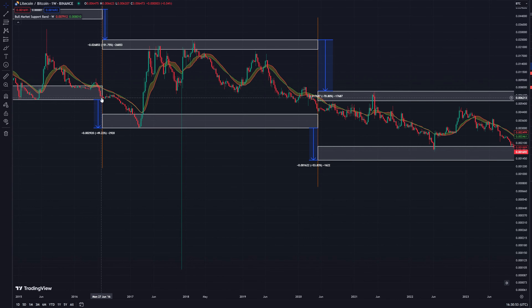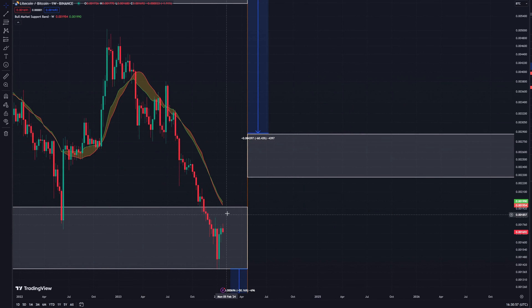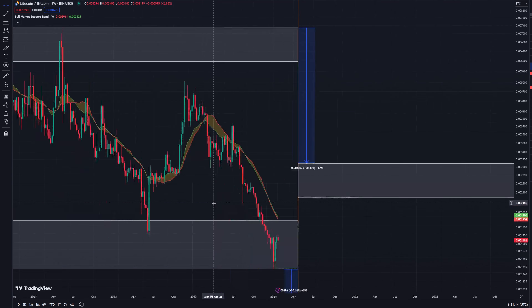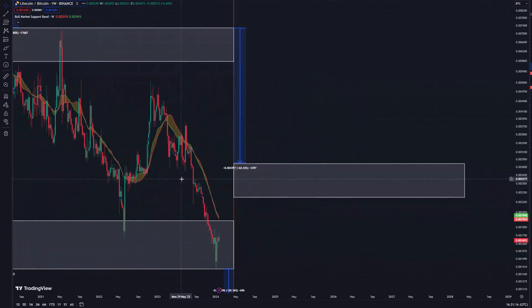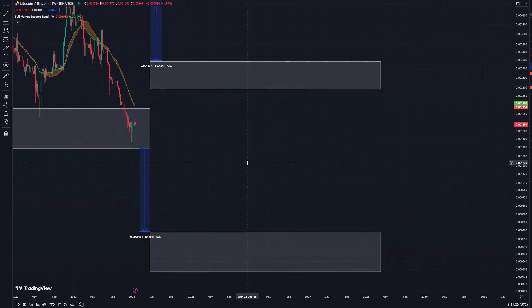That could potentially happen here — where we come up to the resistance of this deep value but then ultimately close the cycle much lower than where we were a few weeks before. It's kind of open for interpretation. But very quickly I do want to speculate on where Litecoin could go during the next cycle.